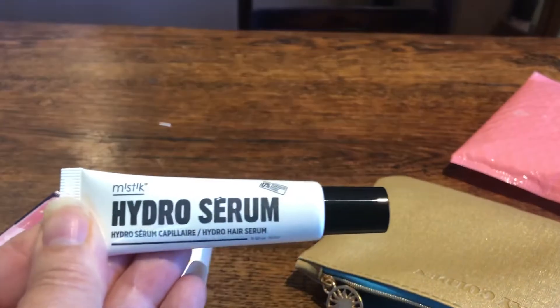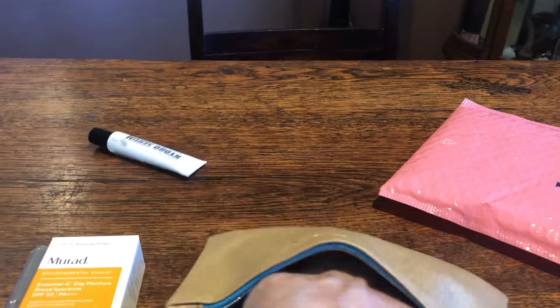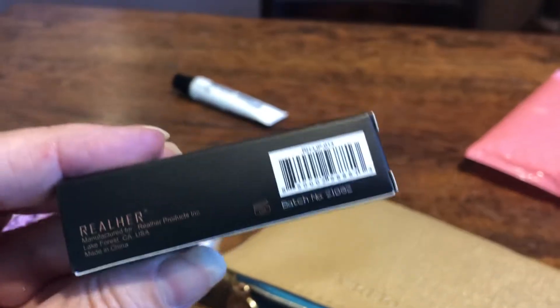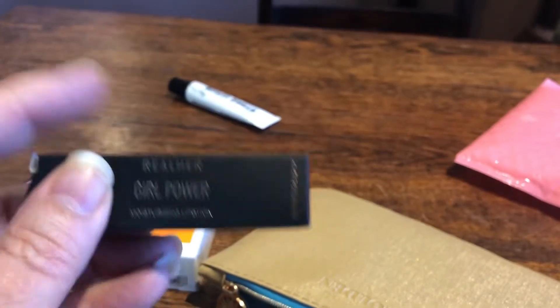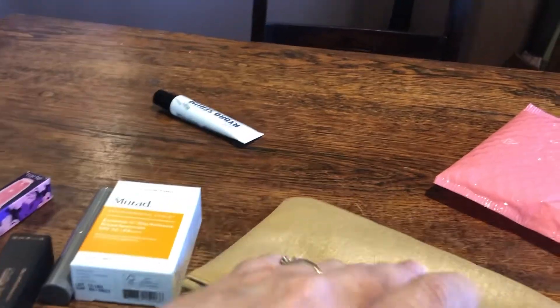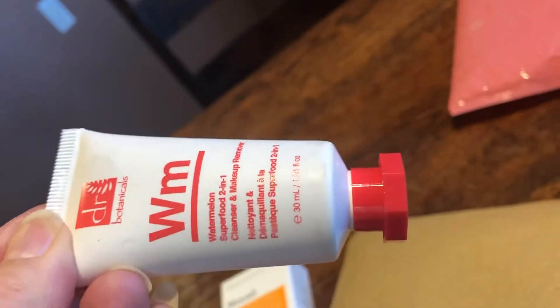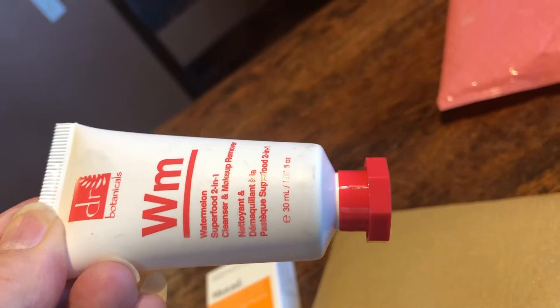Then Hydro Serum — Hair Serum — that's for Amanda. Real Her Lipstick; Amanda said this is really pretty, it's Girl Power. And what else do we have? We have a watermelon cleanser and makeup remover — I'll try that, that's interesting.